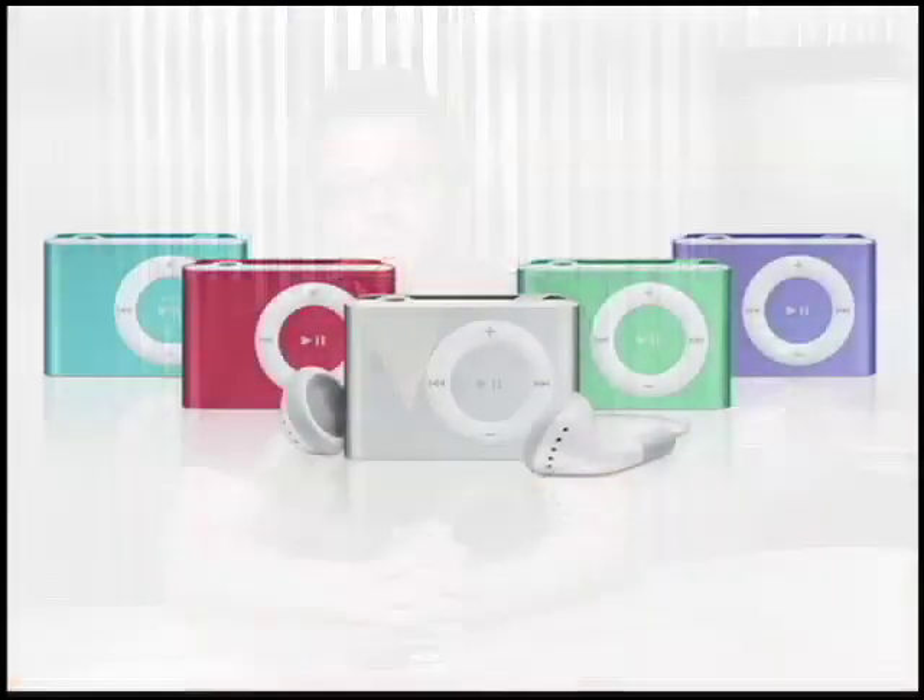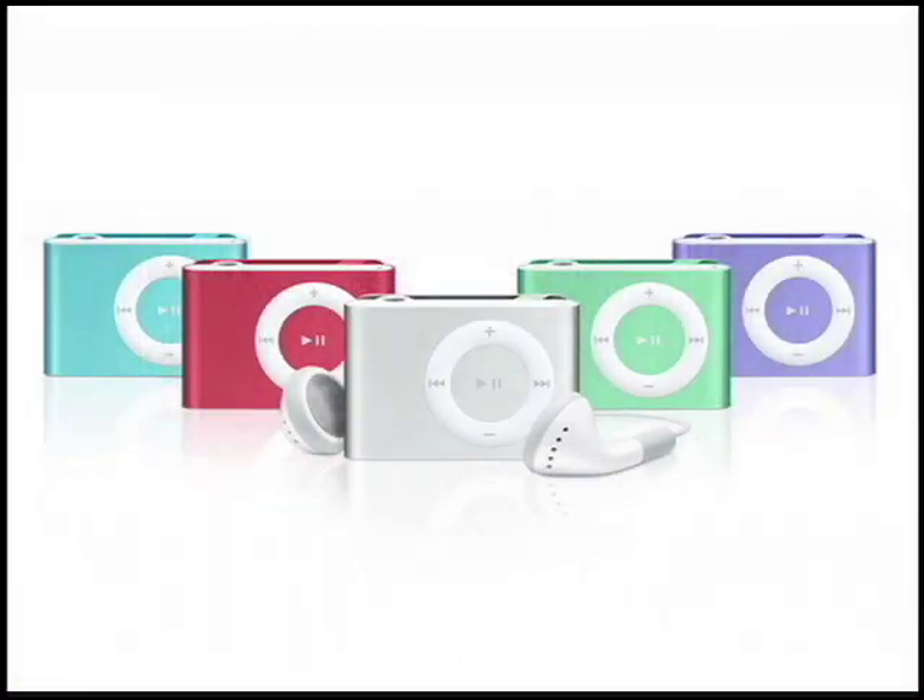You've probably heard all about it by now. Lots of new iPods. First, we've got the new Shuffles. They're just different colors. We don't care about them.